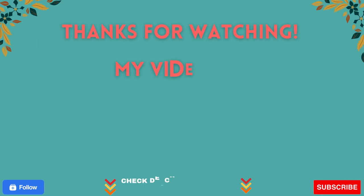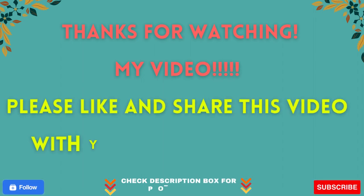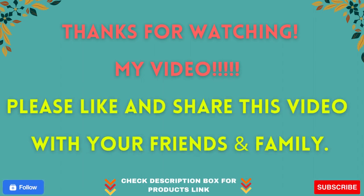Thanks for watching. Please like and share this video with your friends and family.